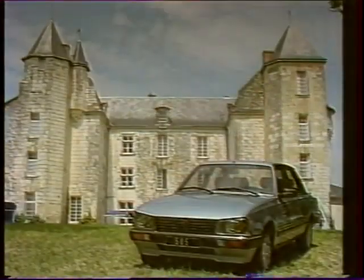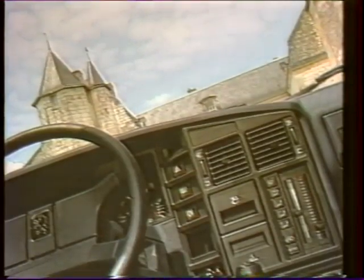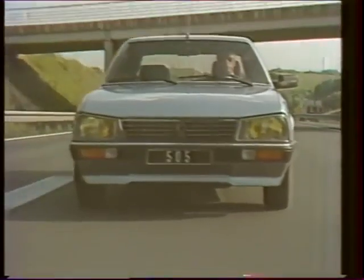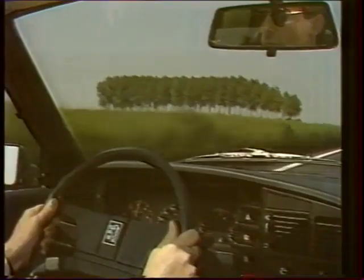La 505 GTD Turbo n'a rien à envier aux berlines essence de haut de gamme. Sa ligne, son esthétique extérieure sont parfaites. Son équipement intérieur comporte tout ce qu'il est possible d'exiger aujourd'hui d'une voiture de grande classe. Satisfait ? Sans aucun doute. Car la 505 GTD Turbo, voiture des grands espaces, allie avec bonheur performance, économie, confort et standing.